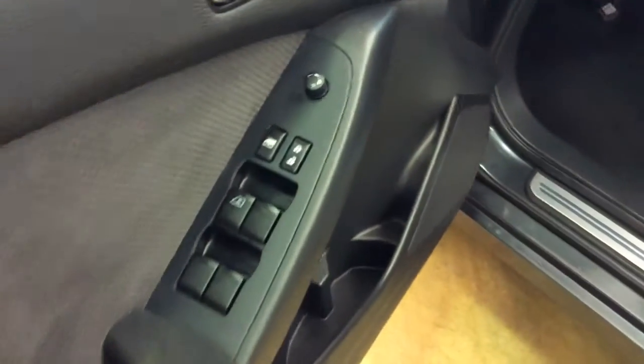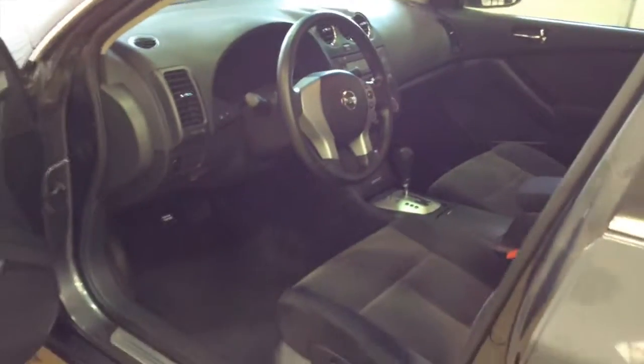Inside we have power windows, power mirrors, and power door locks, manual seat adjustment, cruise control, trip computer, remote start, and smart key access system.